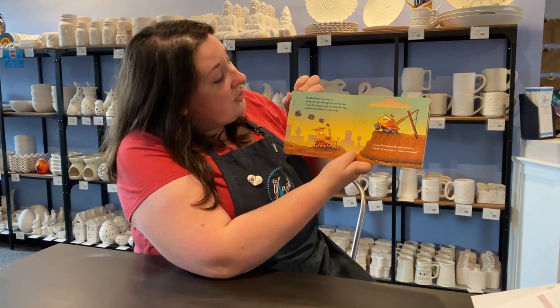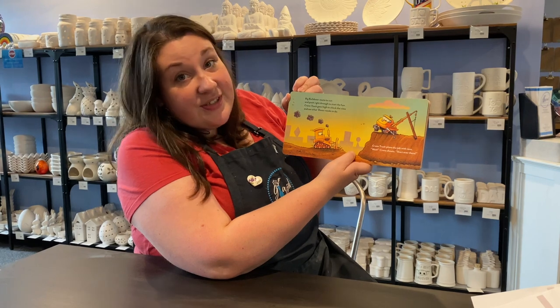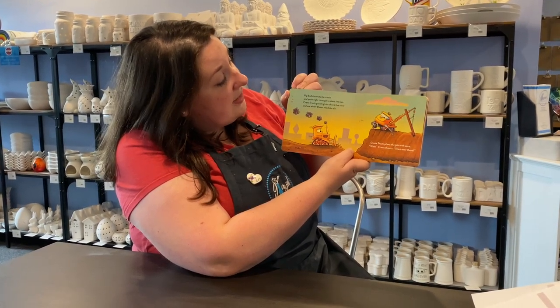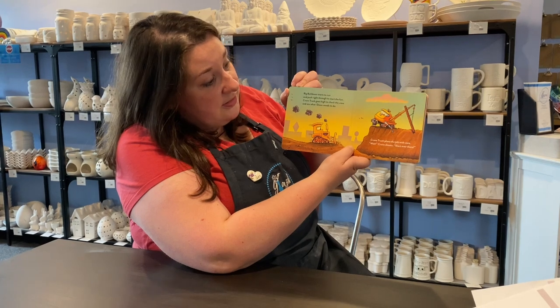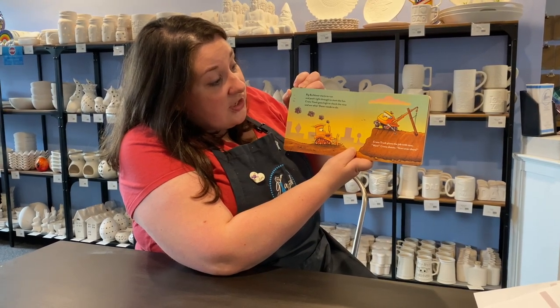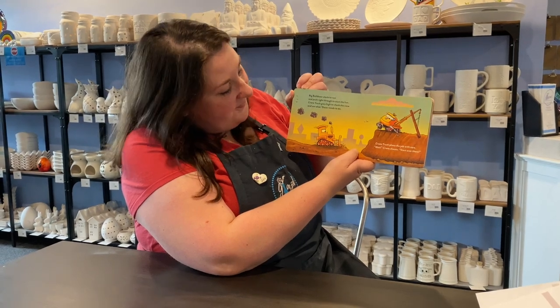Big Bulldozer starts to run and push right through to start the fun. Crane Truck goes high to check the view and see what Dozer needs to do. Crane Truck plans the job with care. Crane shouts, start over there. Can you guys point out all of the triangles you see in this photo?